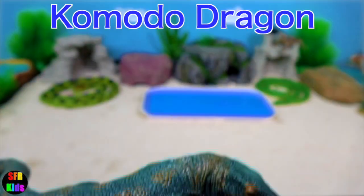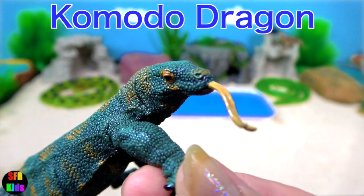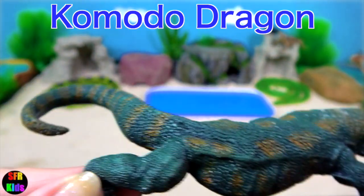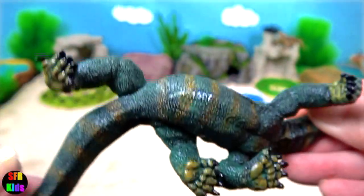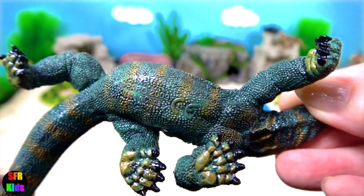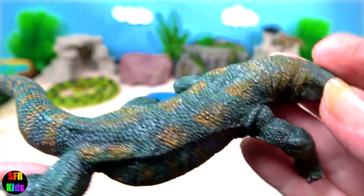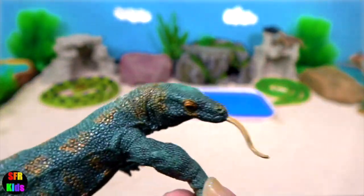The Komodo dragon. They look like mythical creatures and have existed for millions of years. They were discovered 100 years ago when a plane accidentally landed on Komodo island.